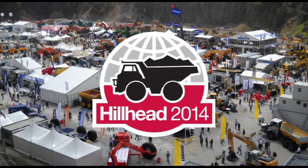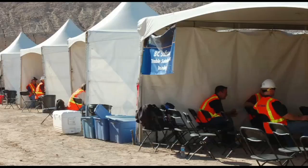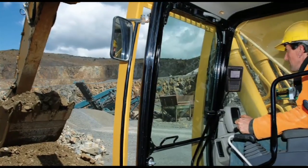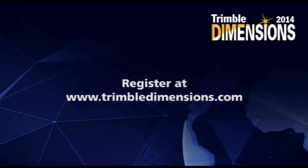Trimble Dimensions Conference presents the Hillhead Review. Dimensions helps improve your operations with expert civil and aggregate ideas sessions, working machines and product displays, including Trimble load-ride systems. This November, Las Vegas, Nevada. Register at TrimbleDimensions.com.